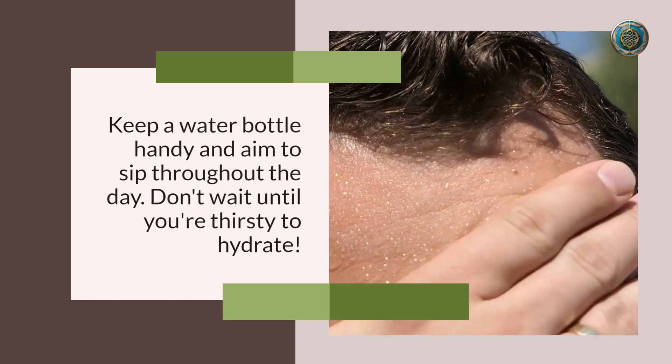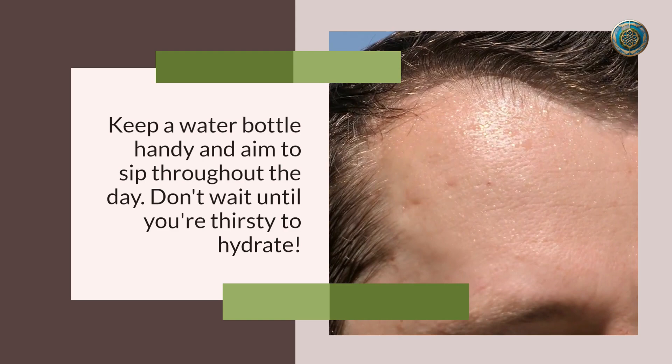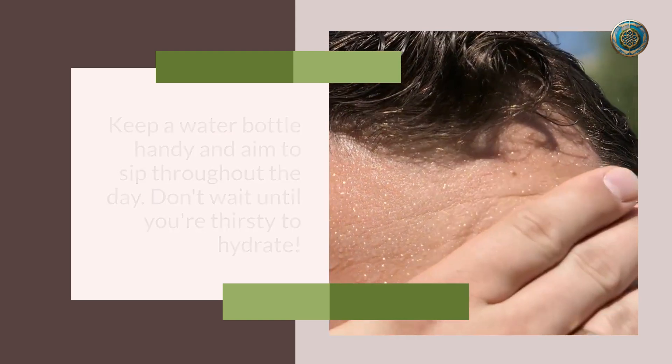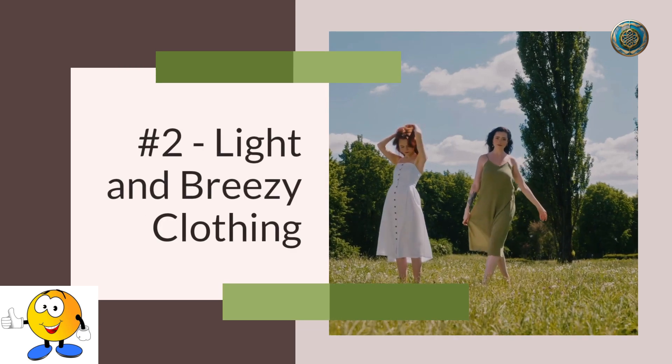Our first and foremost tip is all about staying hydrated. When the temperature rises, your body sweats more, and that means you're losing essential fluids. Keep a water bottle handy and aim to sip throughout the day — don't wait until you're thirsty to hydrate.